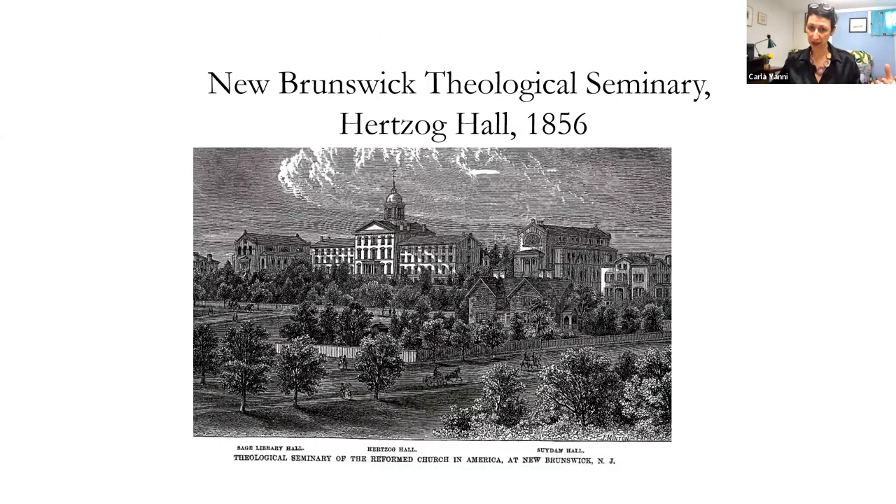That arrangement of a long bar-shaped building with two rectangular buildings perpendicular on either side — you could also find that if you looked at the other end of Voorhees Mall, which at the time was called Bleeker Place. You would have seen Herzog Hall as the center building of the seminary, with two buildings on either side: Sage Library and Saddam Hall. George H. Cook lived in a house there. So on either end of Voorhees Mall there were these collections of three buildings, very much in communication with one another.